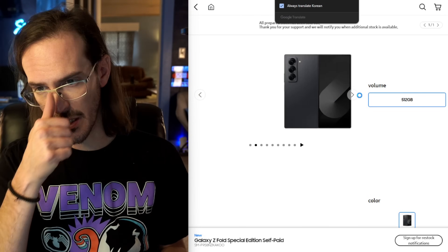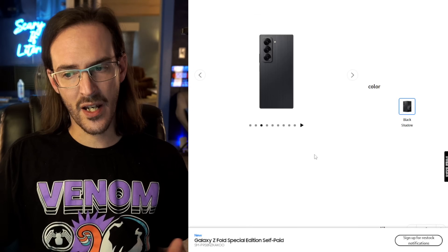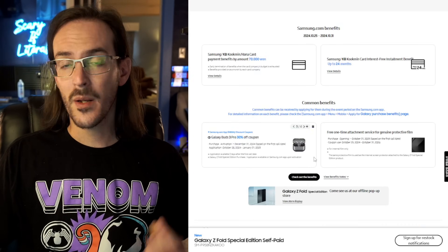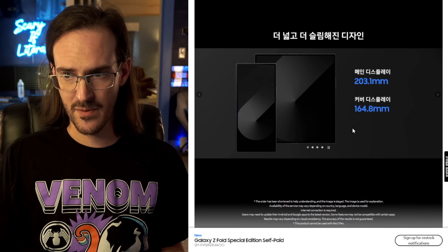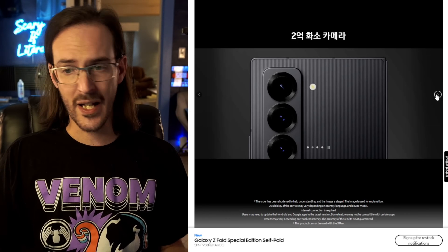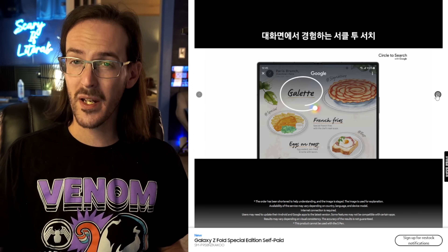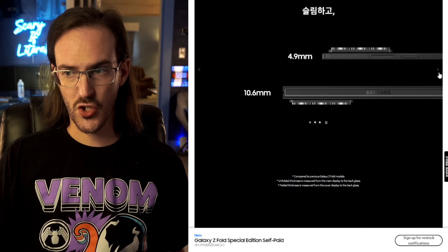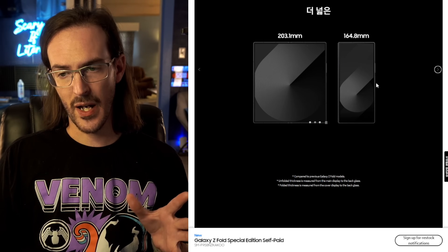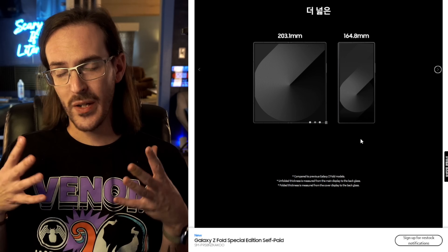How well would this thing sell? They are launching it in South Korea and later in China. The specifications are better than the standard Z Fold 6 — it is thinner, it is lighter, the primary camera is better. It's a 200 megapixel sensor instead of the 50 megapixel sensor the Z Fold 6 came with. You can see here the reduction in thickness, and it has a larger set of screens and a wider cover display.